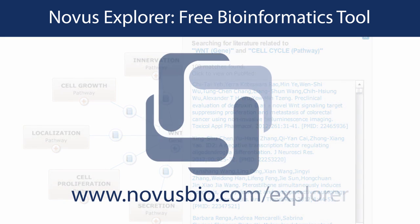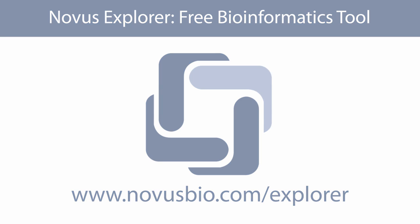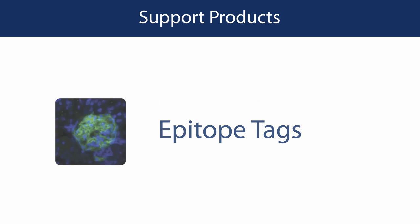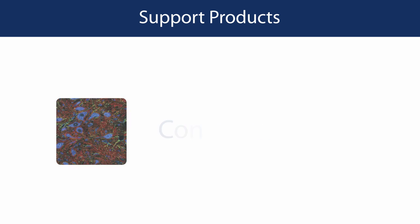In addition to thousands of primary antibodies, Novus also offers a full array of support products, including antibody purification kits, epitope tags, secondary antibodies, antibody labeling kits, ELISA kits, and positive controls.